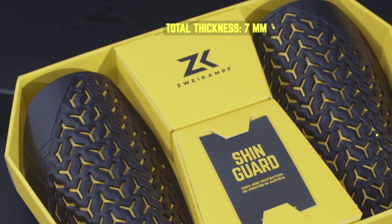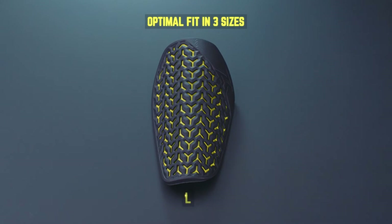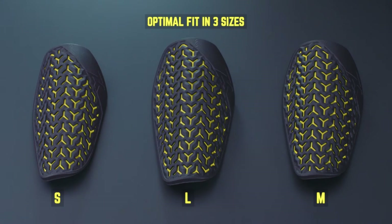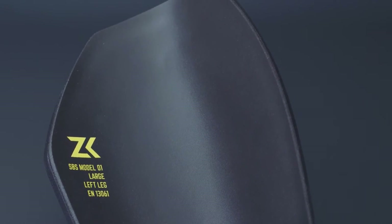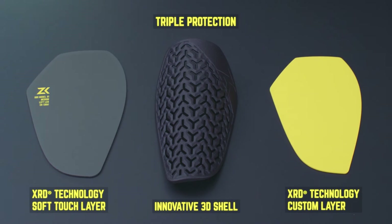The Zweckham premium guard weighs only 75 grams — a real lightweight for high performance. The shinguard comes in three sizes. To find the optimal shape of the guard, we started out by 3D scanning over 250 shins.